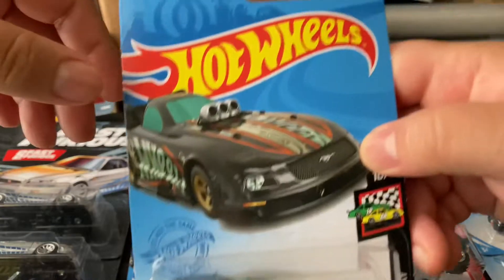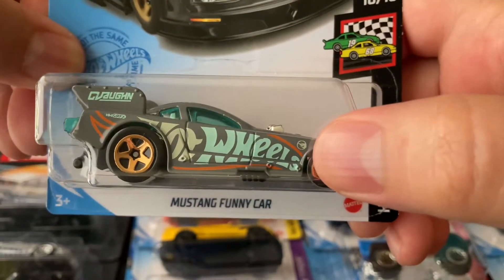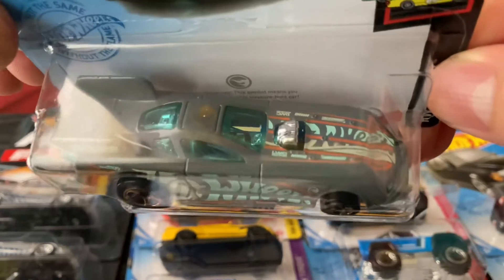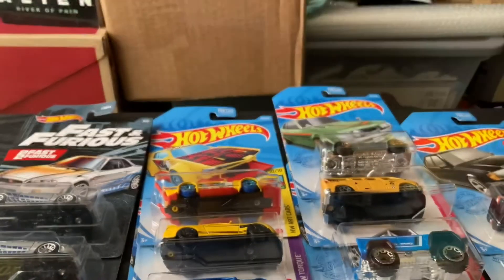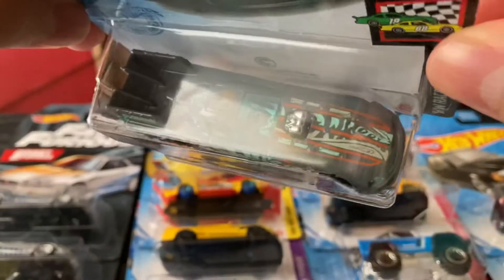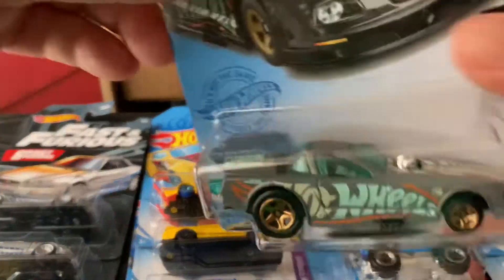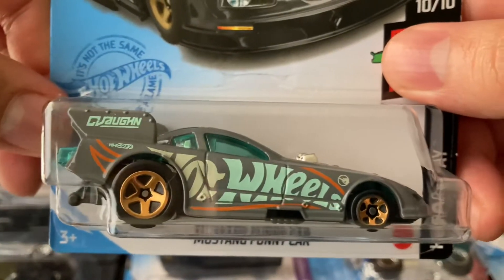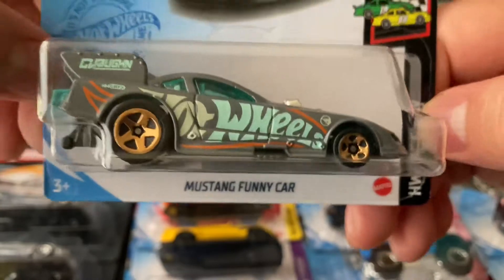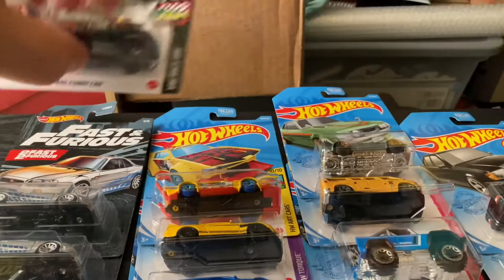I also found a lot of Hot Wheels. I got a regular treasure hunt — the Mustang funny car. You can see the symbol right there, the little fire symbol in the back too with the writing. This symbol means you've just found a collectible treasure hunt car. I was looking for the super treasure hunt but this one is for the H-case. This is a really cool model funny car — I have more of these Mustang funny cars too — and I'm gonna keep this one in package because it's a regular treasure hunt.